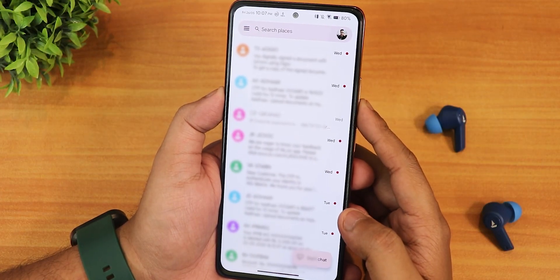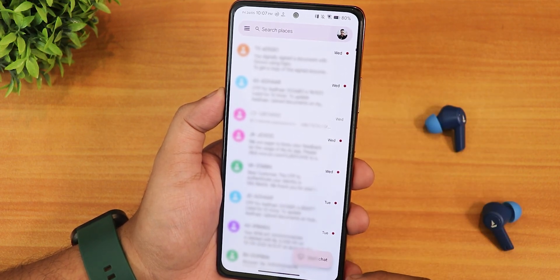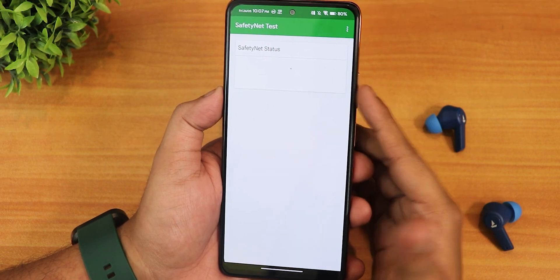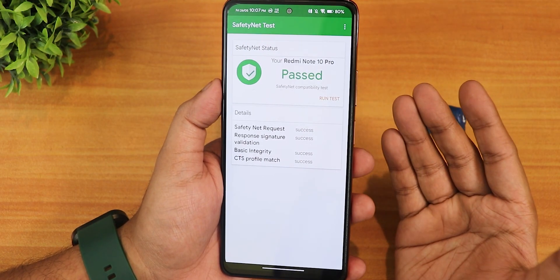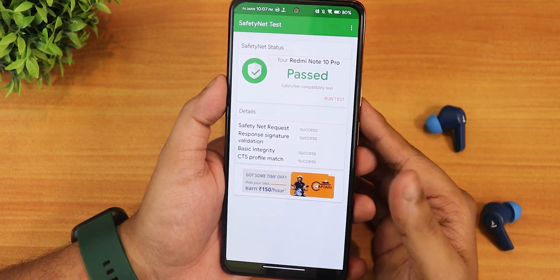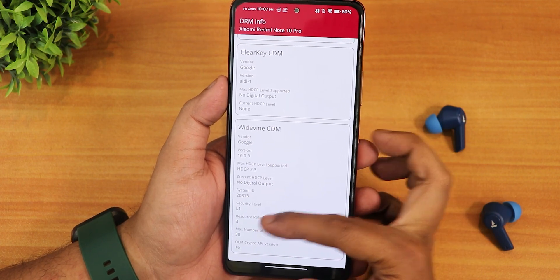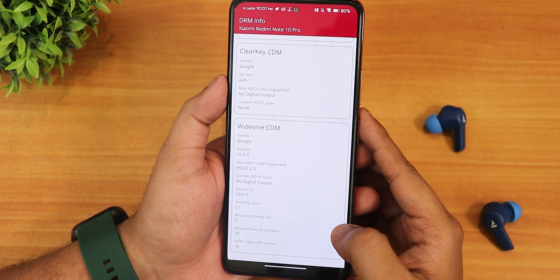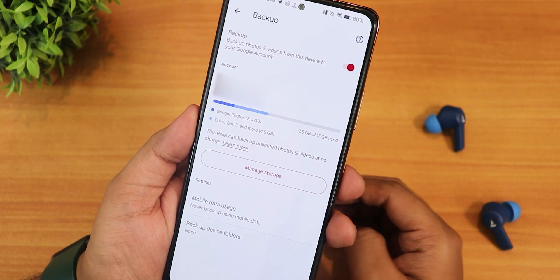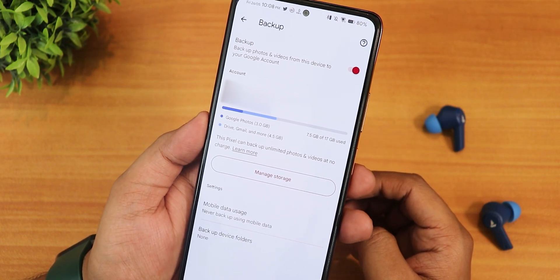I restored my Google app data backup and it restored perfectly fine — all SMS and data restored properly with no issues. Now for the basics: Safety Net is passing right out of the box, so banking apps will not be an issue on this ROM. The DRM info stays at L1, so you can stream Netflix or Amazon Prime videos in 1080p. The IR blaster is working fine, and Google Photos has the Pixel unlimited backup so you can back up photos and videos unlimitedly.